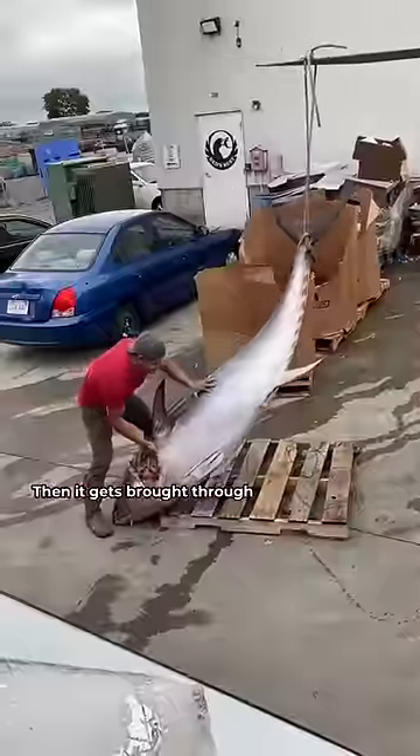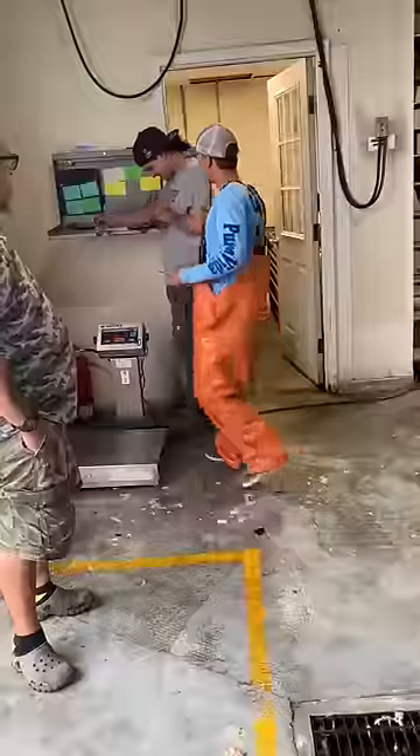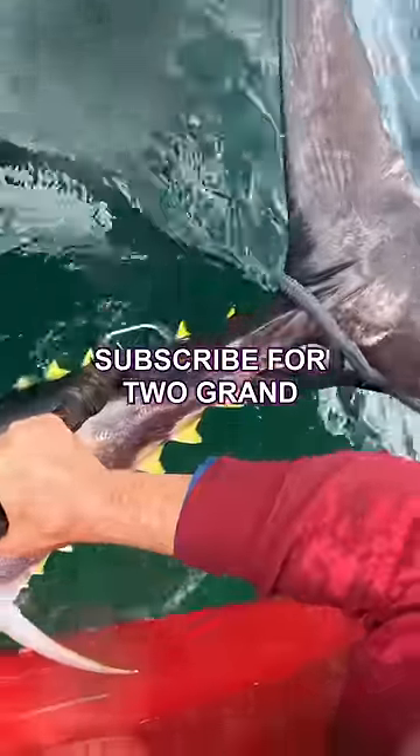Now it's time for the fish to be sold. It gets lifted out of the boat with a forklift, then brought through the warehouse where it's weighed. This one came in at 500 pounds after subtracting the weight of the pallet. Cam made about two grand from this trip.